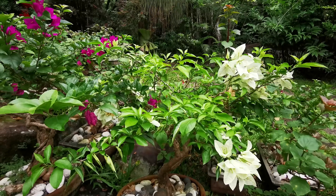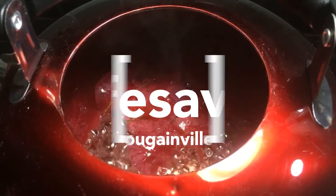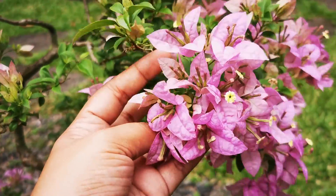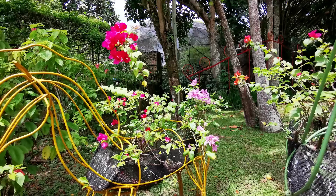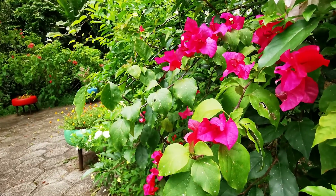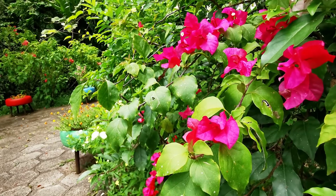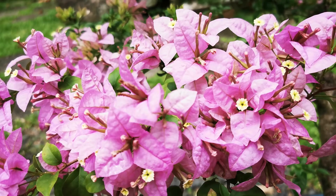Did you know that Bougainvillea can be a lifesaver? Bougainvillea is a popular ornamental plant, growing mostly in warm climates. These ornamentals bloom all year long in equatorial regions. Its actual flowers are smaller and mostly white in color.